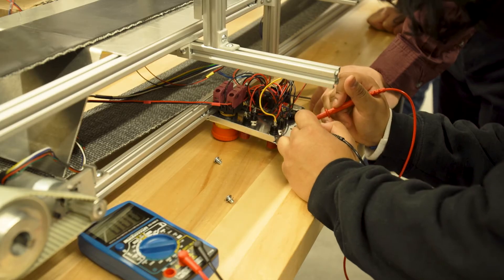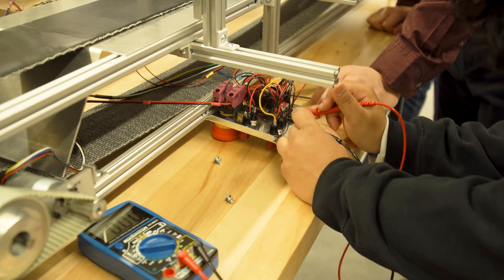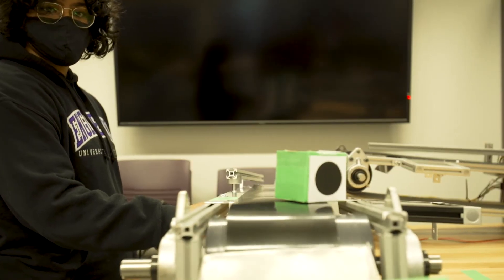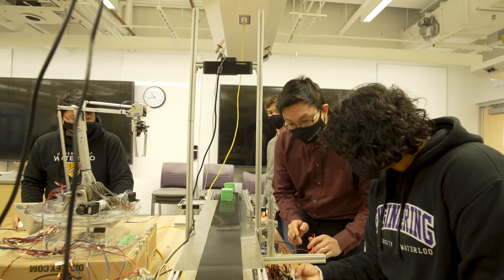I'm Rapti Ghosh. I'm a third-year mechanical engineering student at the University of Waterloo, and I'm currently employed as a co-op student at the Engineering Ideas Clinic. I love working at the Ideas Clinic. It's given me amazing exposure to real-world industries, as well as an amazing network of peers, colleagues, professors, staff, and professional engineers in the industry that I've had the opportunity to meet.